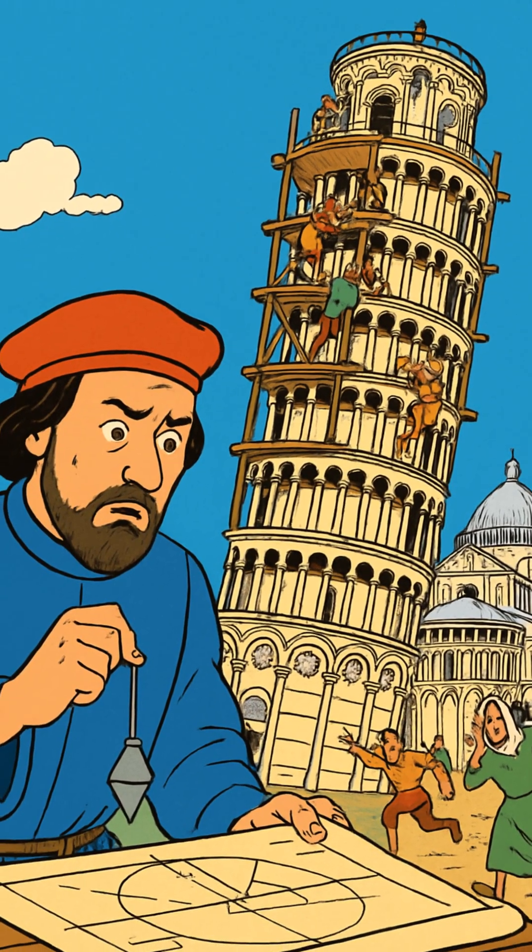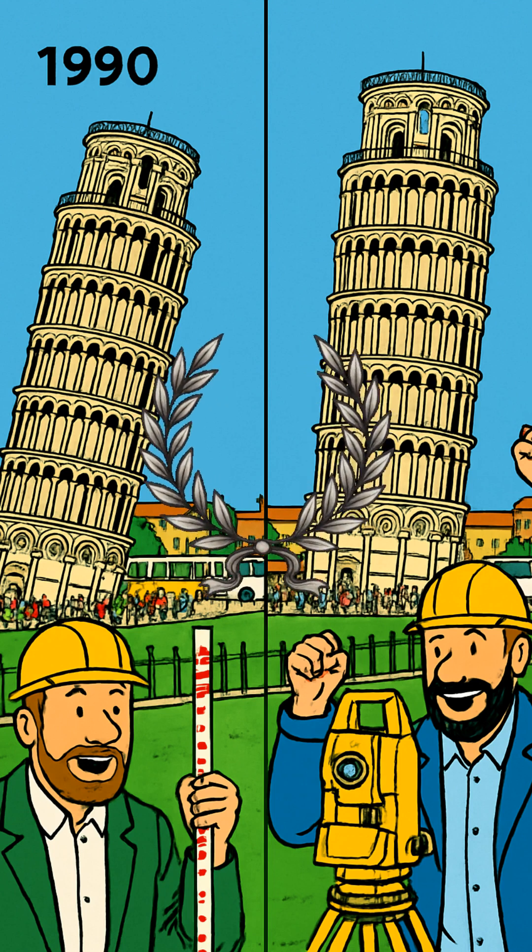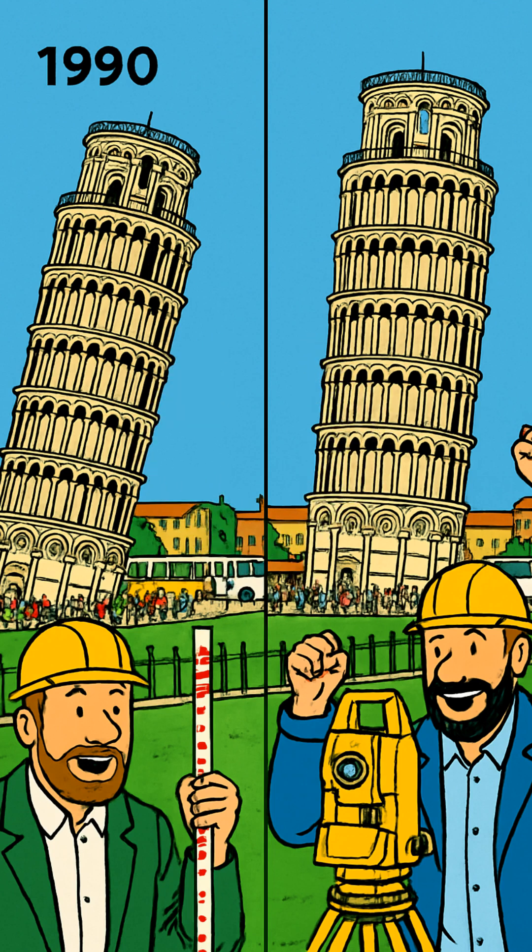By 1990, it leaned 17 feet off center — minutes from total collapse — until engineers removed exactly 38 truckloads of soil to save it, creating the world's most profitable architectural disaster, worth 80 million euros yearly.